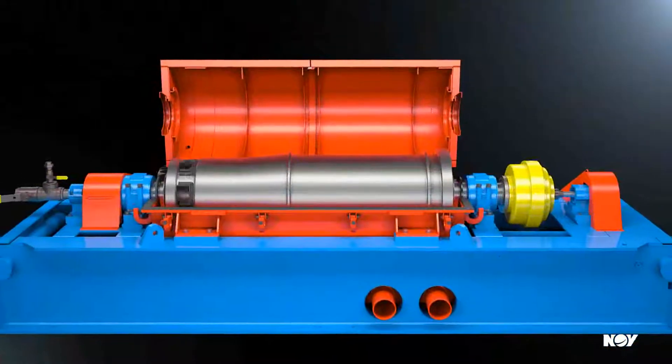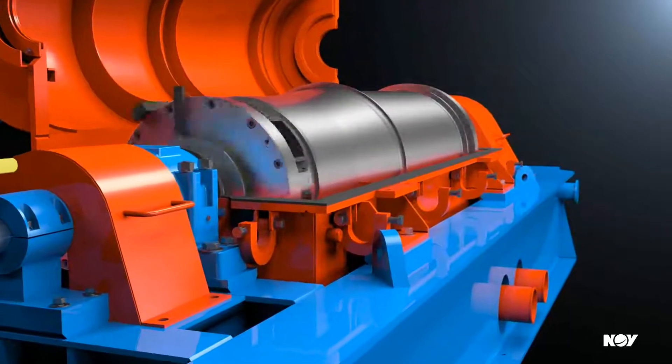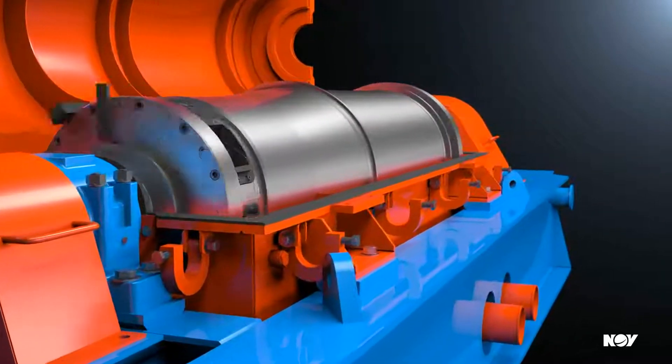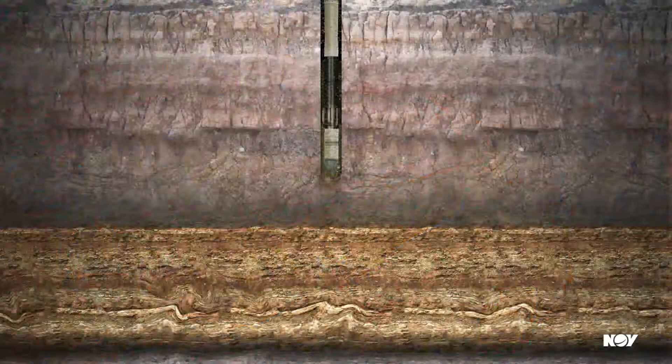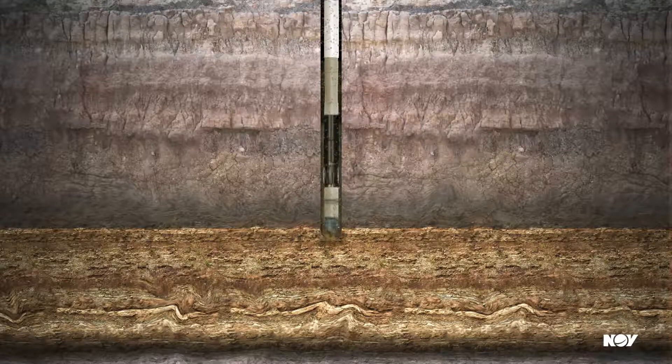The most innovative centrifuge on the market today, the robust Brandt HS2172 delivers fluid processing capacity of up to 500 gallons a minute, making it the ideal choice for high flow rate drilling and critical applications calling for the utmost in solids control.